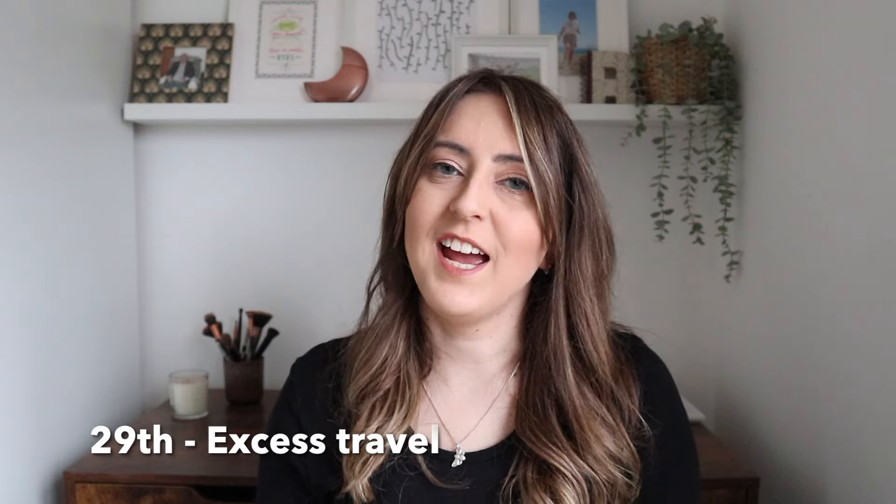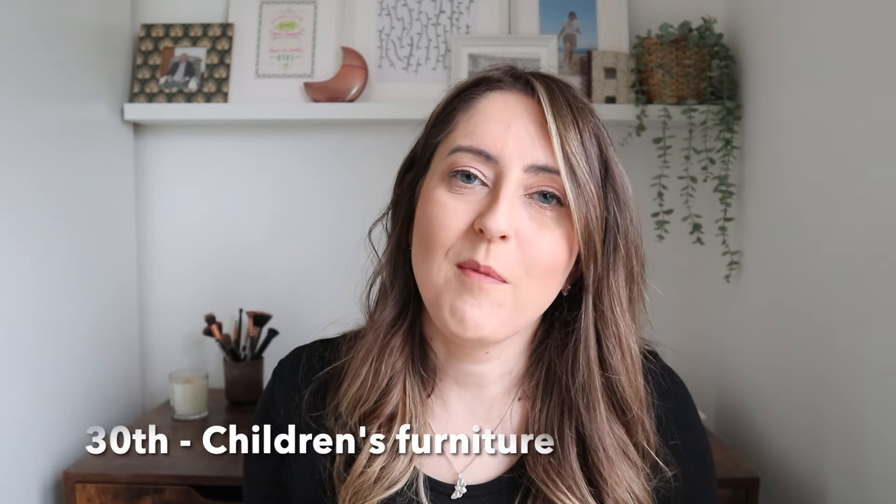For the 29th of March, can you declutter any excess trips from your daily life? Try and do just one shop on a regular basis for food rather than lots of little trips. Get in the habit of combining errands and just be more conscious about your usage. For the 30th of March, do you have any children's furniture that you no longer need? Make sure it's age-appropriate or still usable — these are great items to sell on marketplaces or donate. For the 31st of March, do you have any downloaded music that you no longer listen to? Go through it and save up some space on your phone or laptop.